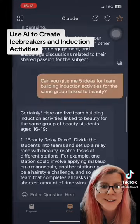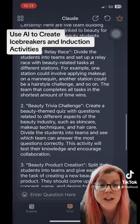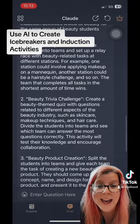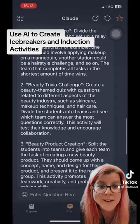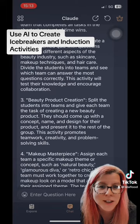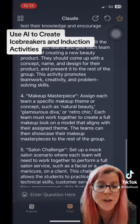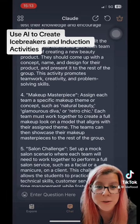And then I thought I need an induction activity too, something team building. So I asked, can you give me five ideas for team building induction activities for the same group? Again, it brings out the ideas and they're brilliant. I wish I taught beauty now, but you can do this with any subject that you're teaching. Just ask the question, put in your subject, put in your student age and see what it comes up with.